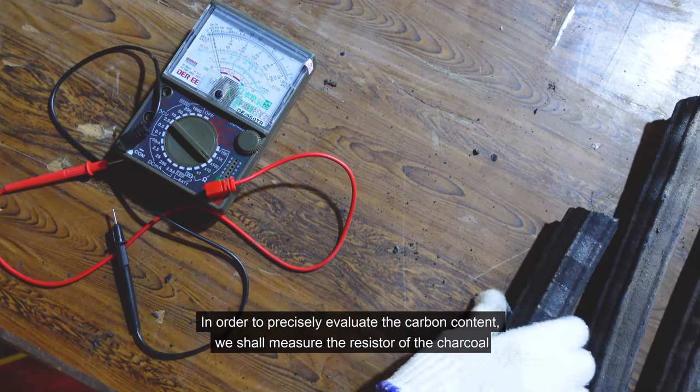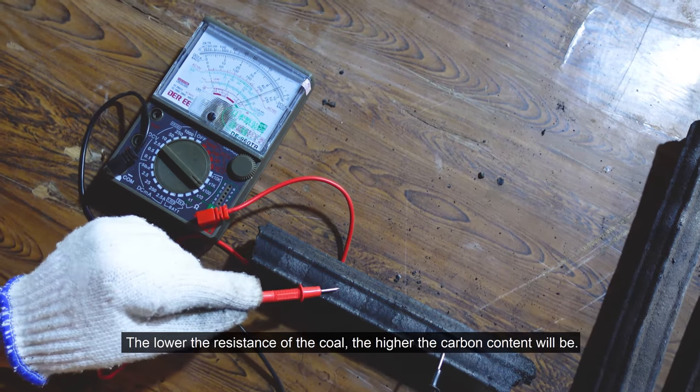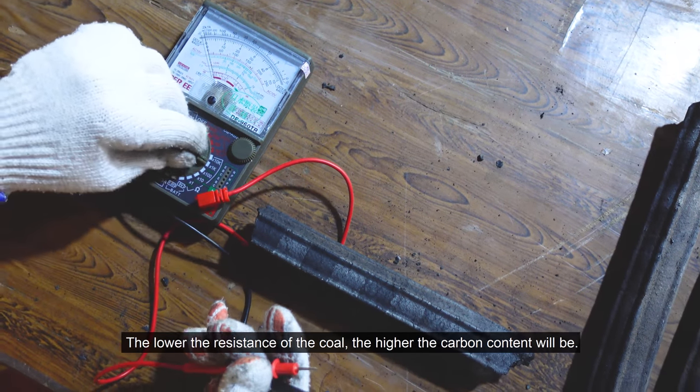In order to precisely evaluate the carbon content, we shall measure the resistance of the charcoal. The lower the resistance of the charcoal, the higher the carbon content will be.